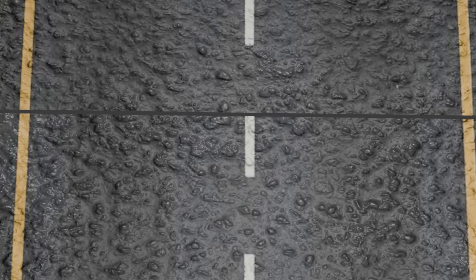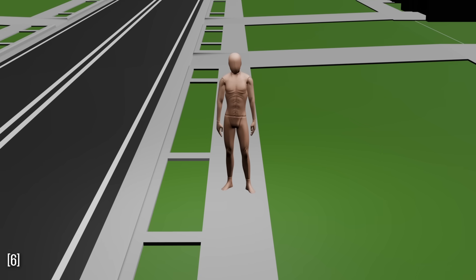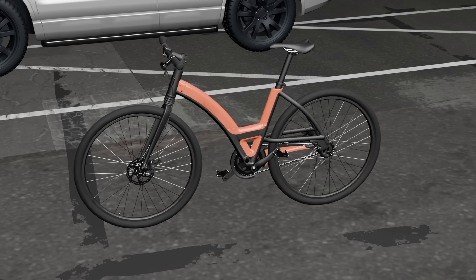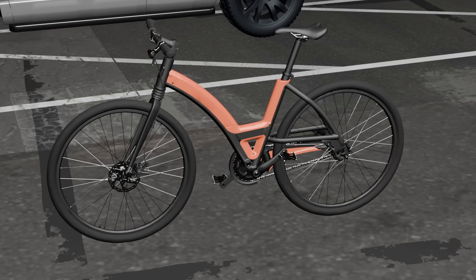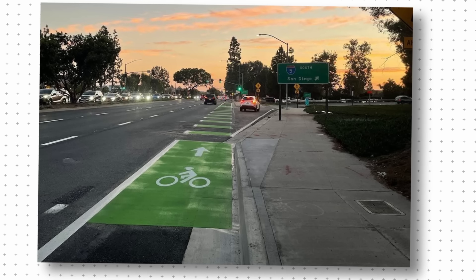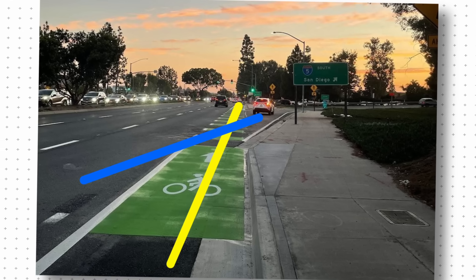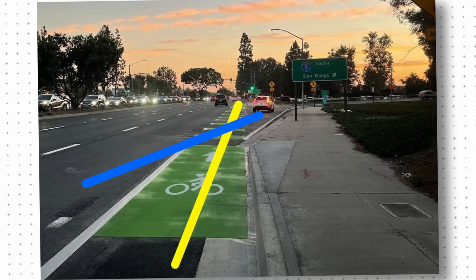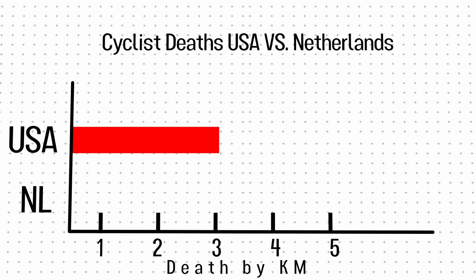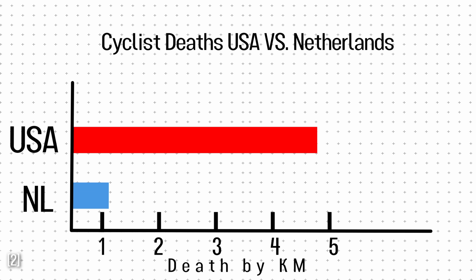But pavement is just the foundation. In Europe, safety doesn't end with smooth roads — it starts with who those roads are built for. Roads are built for people first: not drivers, but cyclists and pedestrians. Across most of the U.S., cycling isn't dangerous because of how people ride — it's dangerous because of how roads are built. Bike lanes are often just a stripe of paint pinned between moving traffic and turning cars, and they disappear right where the risk is highest: at intersections. In 2010, the U.S. recorded 4.7 cyclist deaths per 100 million kilometers traveled. The Netherlands recorded just 1.0. The difference isn't culture — it's geometry.